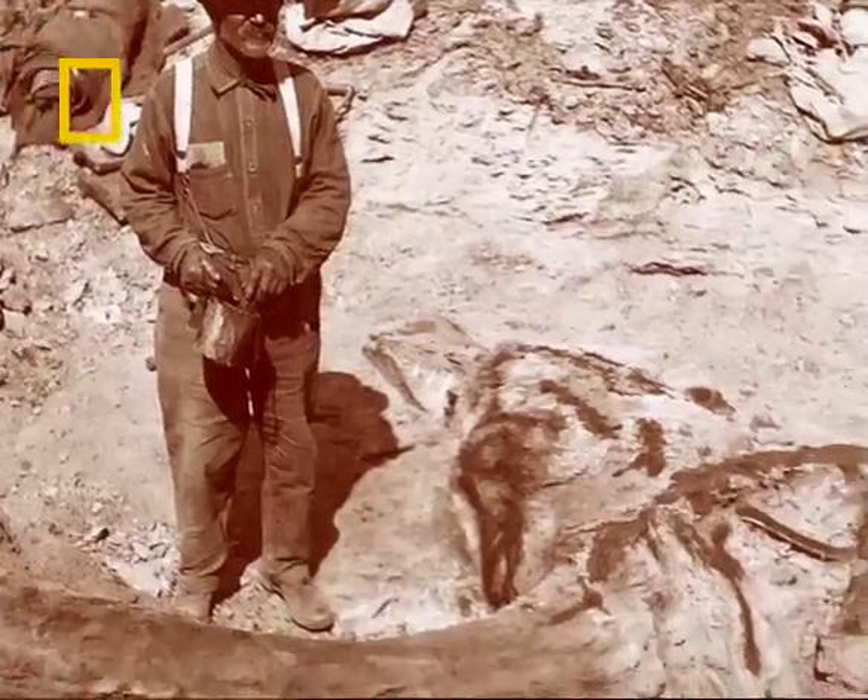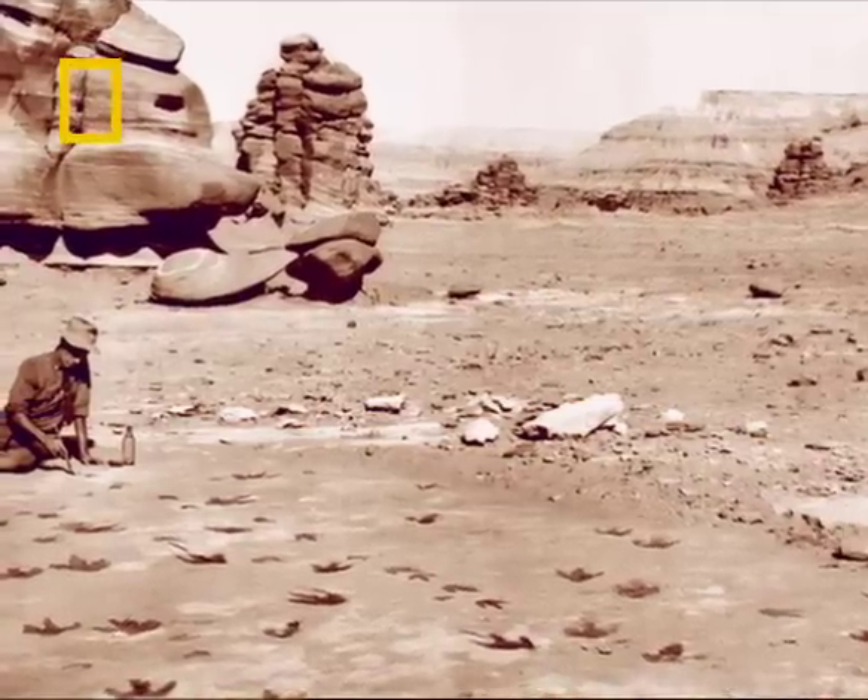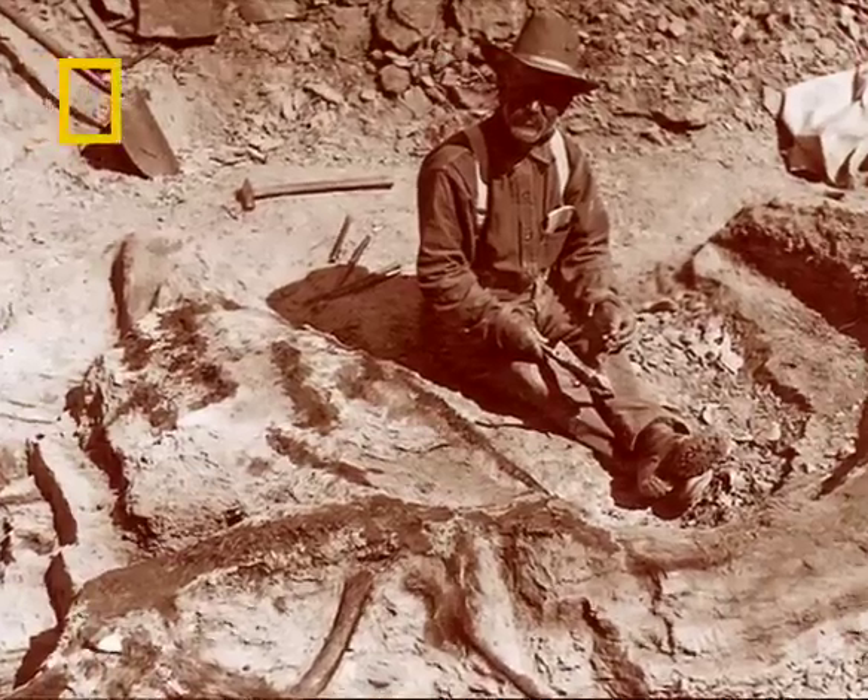The wonderful thing about paleontology is that anyone can do it, and some of the most remarkable discoveries in the history of paleontology have been made by complete amateurs. That's what makes it such a wonderful science to get into.